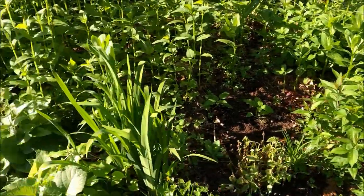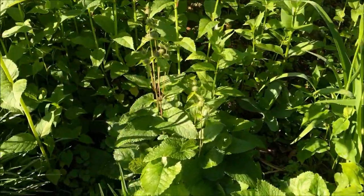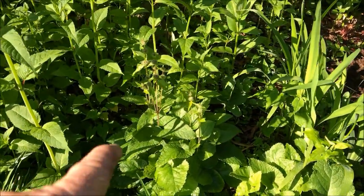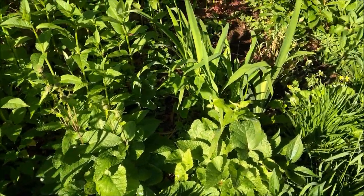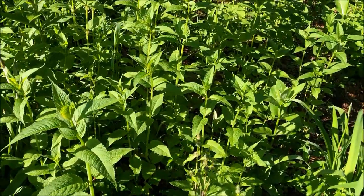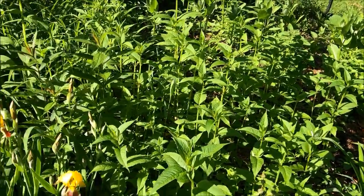This is garden phlox. This is phlomis — you don't see this very much around, hard to find at nurseries, actually you never find it at nurseries. This has pink flowers, as you can see it's going to start blooming. It's not native. This is monarda, bright red flowers for hummingbirds and bees.